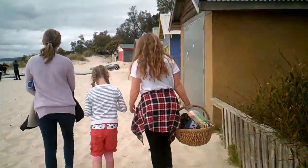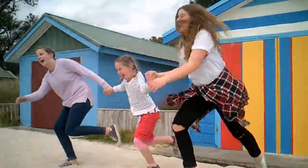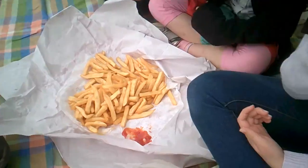It's really worthwhile walking along the front beaches and seeing all the boathouses and how everyone has painted them differently. One of the best things about living on the Mornington Peninsula is fish and chips on the beach.